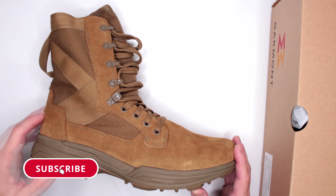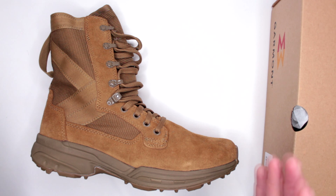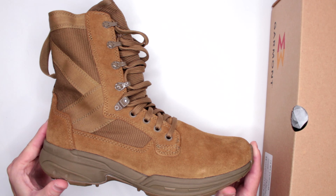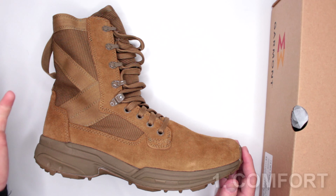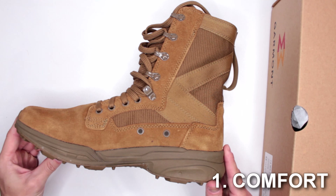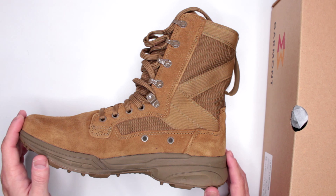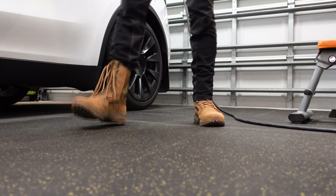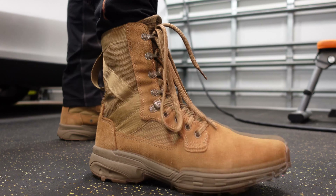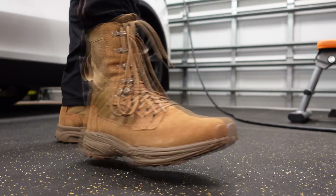Welcome to Ultimate Survival Gear! Today for the first time on this channel I have something from Garmont. Let's open up the box and see what we got — these are tactical military combat boots from Garmont called the T8 NFS670 lightweight combat boots. Very popular on Amazon with over 3,100 five-star reviews. Currently $115 — the Amazon link is in the description below.